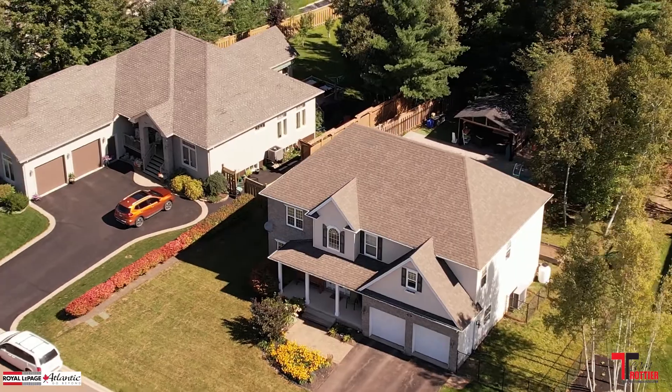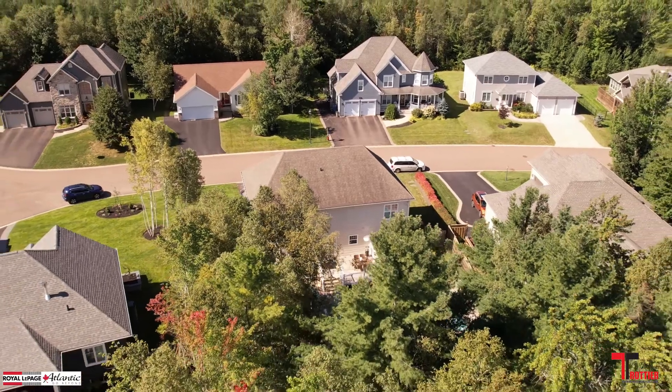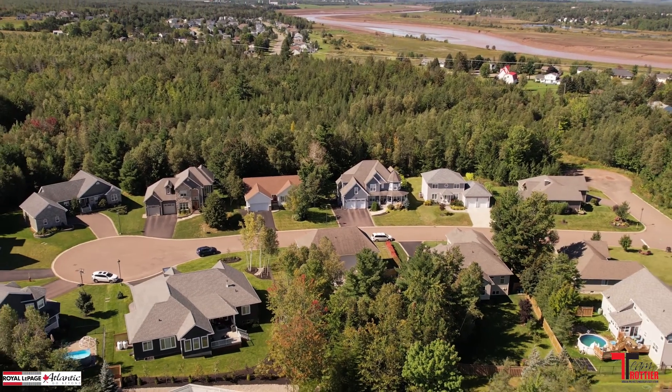The back of the home invites you to a gorgeous, renovated kitchen with a huge center island that opens to the main floor family room with a propane fireplace. Off the kitchen is the formal dining space.